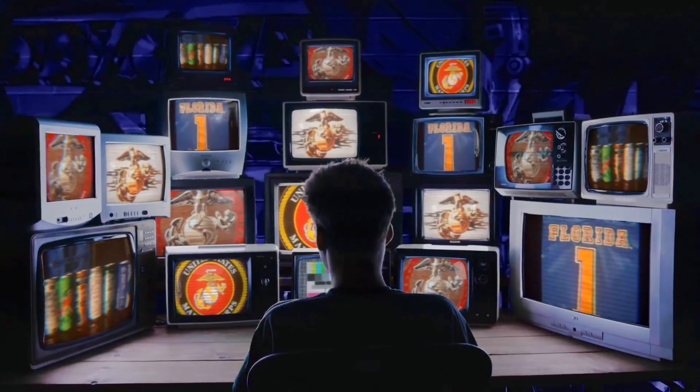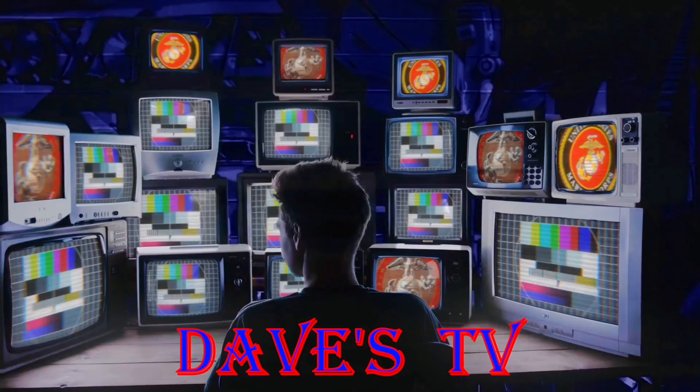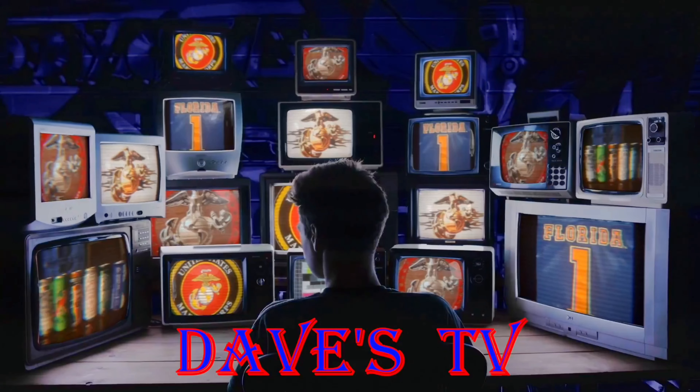You're watching Dave's TV. And now to Dave in his man cave — take it away, Dave.